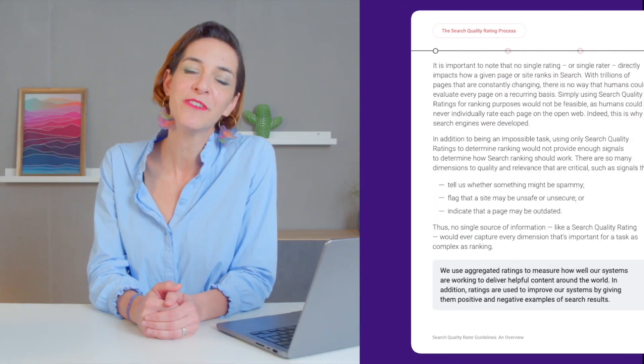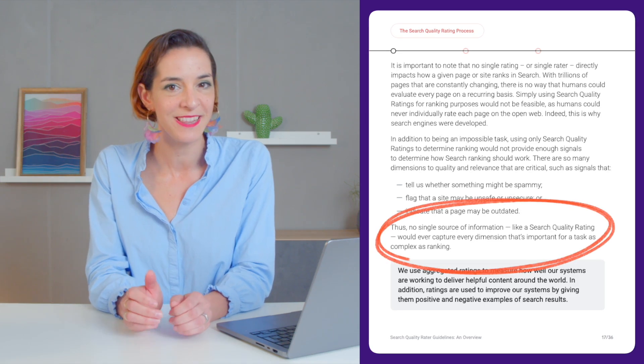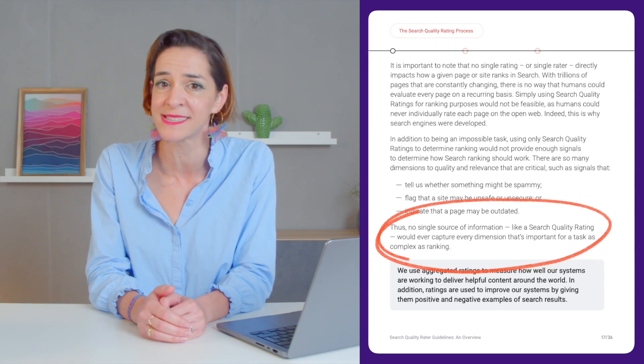It's important to highlight that E-E-A-T is not a ranking factor, meaning it is not part of Google's algorithm, nor does it solely determine the order in which search results are displayed. In their overview of search quality rater guidelines, Google writes that no single source of information, like a search quality rating, can capture every dimension that's important for a task as complex as ranking. And I quote: E-E-A-T is just one of many inputs that determine rank, but it's a really important one. Now let's dive into the four components of Google E-E-A-T and how you can improve them for your website.